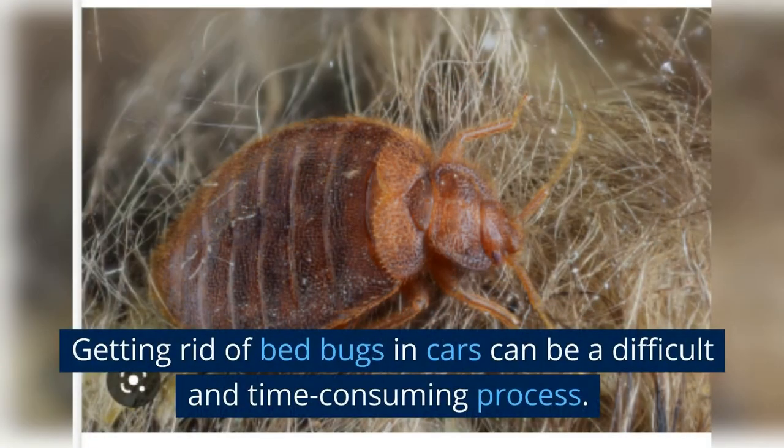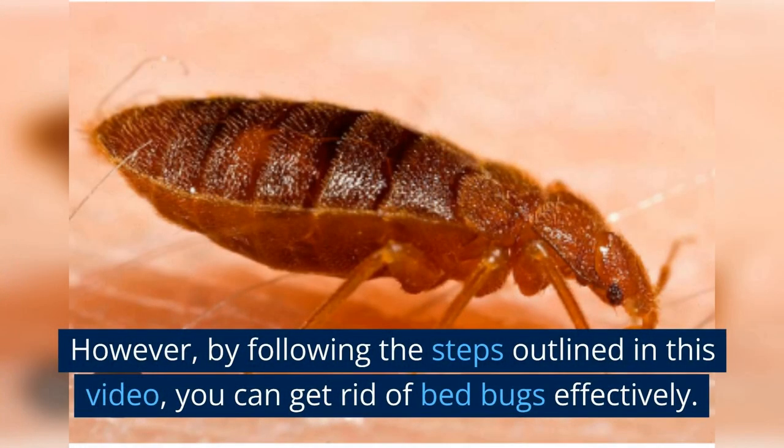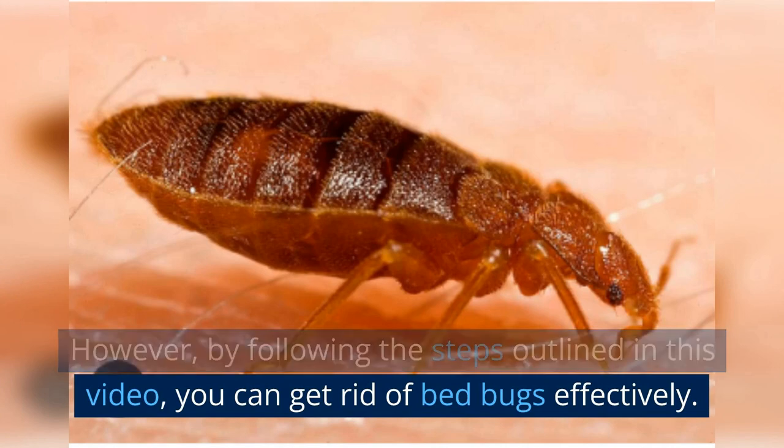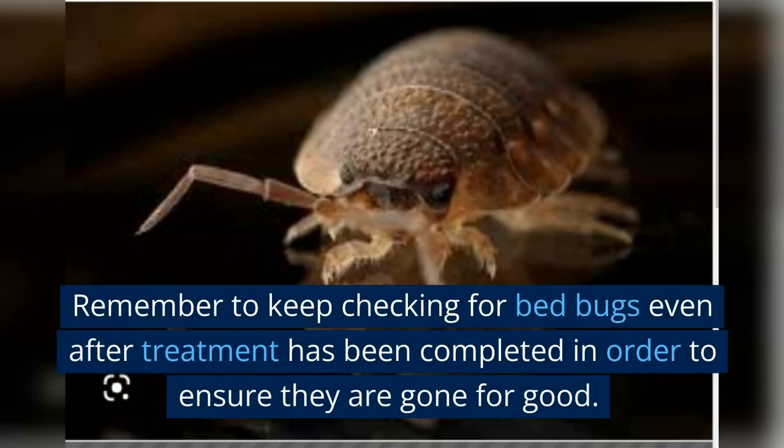Getting rid of bed bugs in cars can be a difficult and time-consuming process. However, by following the steps outlined in this video, you can get rid of bed bugs effectively. Remember to keep checking for bed bugs even after treatment has been completed, in order to ensure they are gone for good.